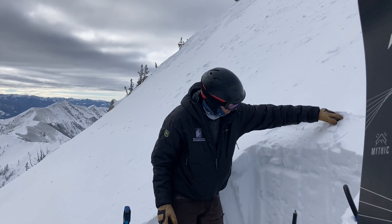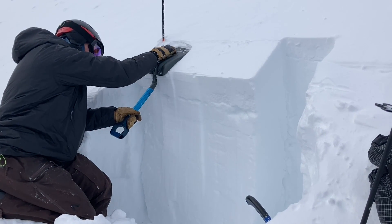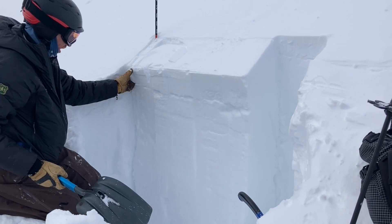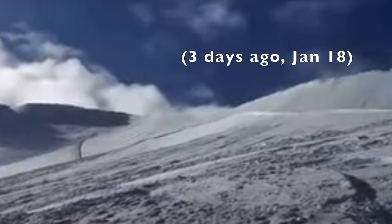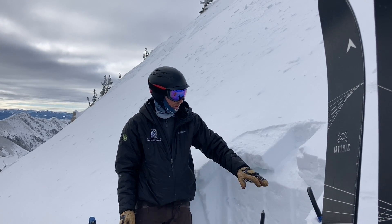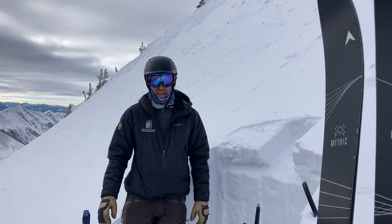We had a stability test break and propagate underneath a harder slab that's about six inches deep, and it broke on a layer of sugary facets. We assume the avalanche that was triggered four or five days ago just around the corner on the face of Saddle Peak broke on that layer, and the fact that these are weak sugary facets means we're still worried about triggering those slabs possibly for a few more days.